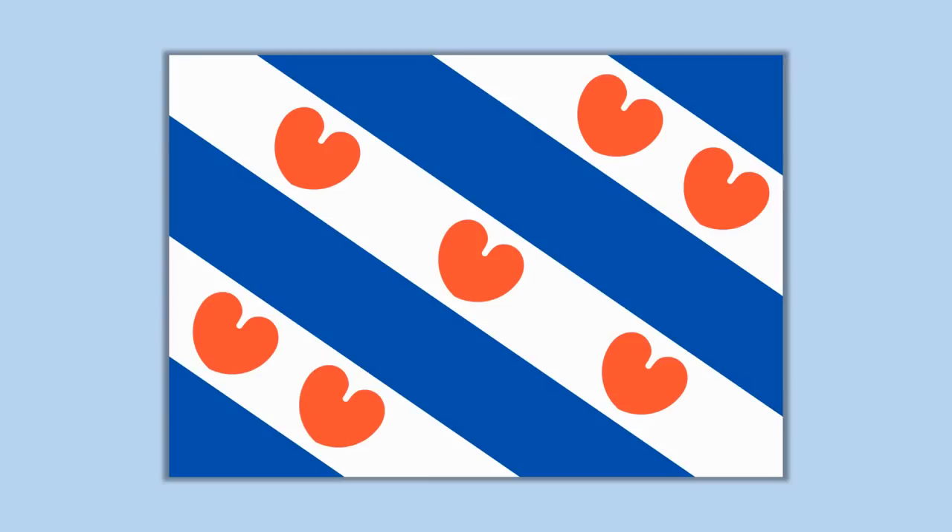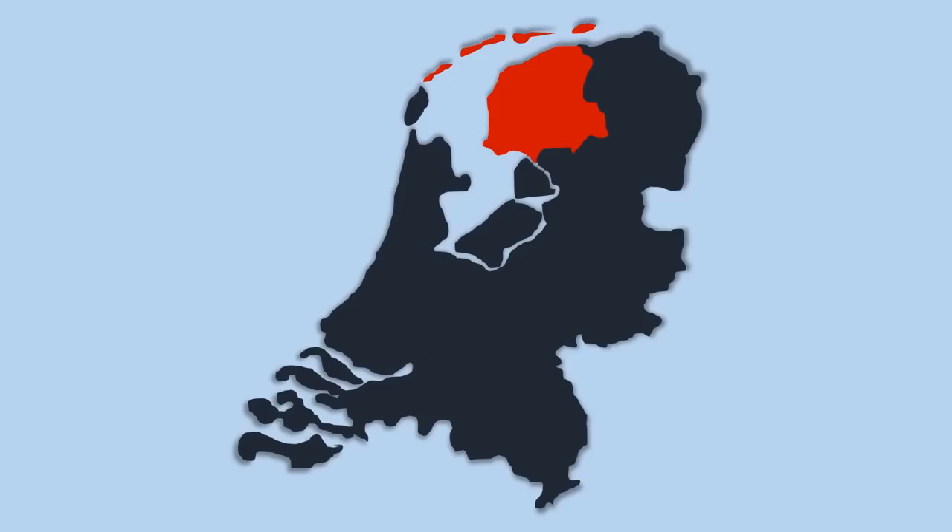This is the flag of Friesland — sometimes in Dutch called Friesland, although the official name of the province is Friesland. In Frisian it is called the Frieske Flage, whilst in Dutch it's called the Frieser Flach. It's the flag of the northernmost province of the Netherlands, the province of Friesland.